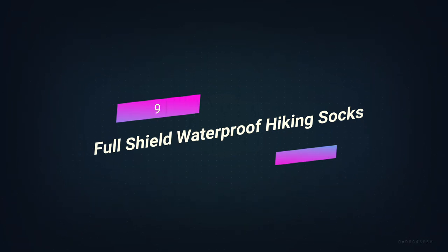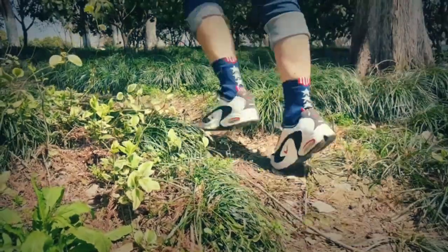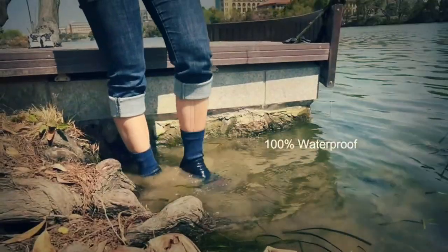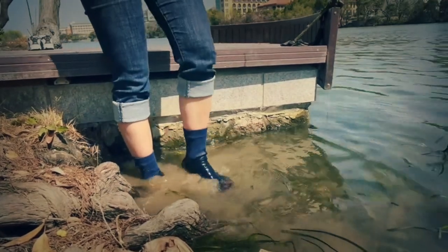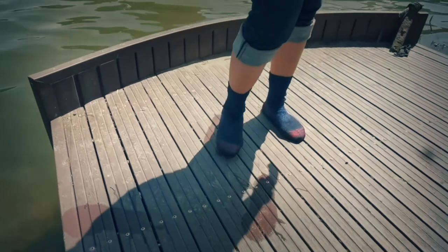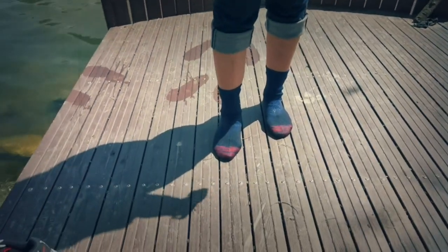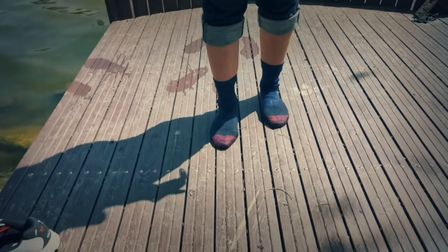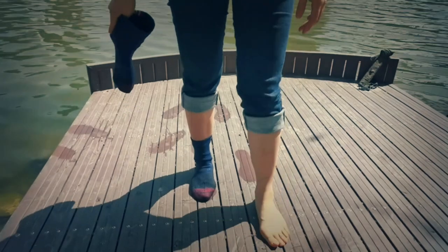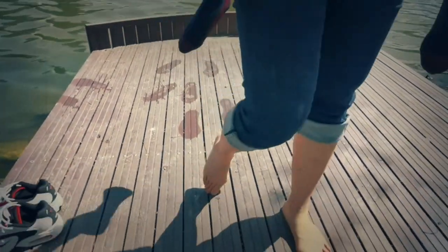Number 9: Full Shield Waterproof Hiking Socks. When you think of devices, you won't think of socks. But you should think twice when you hear the words waterproof, windproof, and mudproof. These waterproof socks are a backpacker's dream. Your feet will take a beating when you go long-distance hiking or bug out. If they get wet, you could get a very bad disease called trench foot. But thanks to modern technology and creativity, we can keep our feet dry even when it's raining.